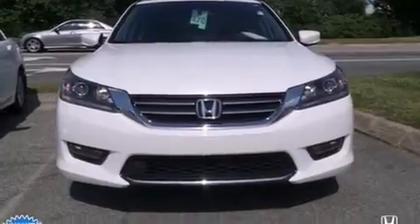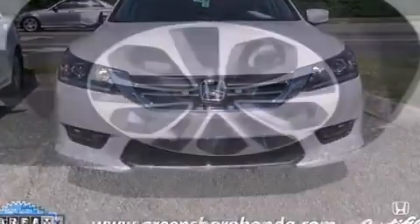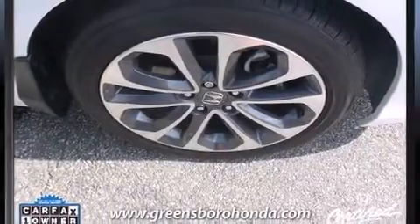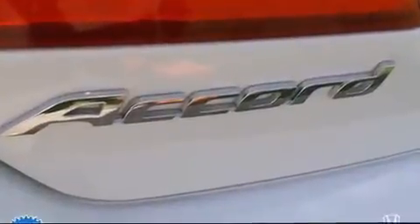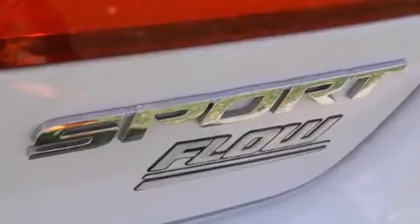Remote keyless entry and cruise control are also included. You and your passengers will enjoy the stereo system, which includes a CD player with MP3 capability and four well-positioned speakers.